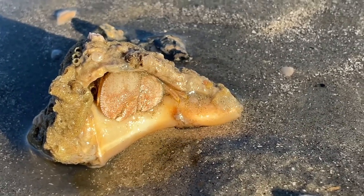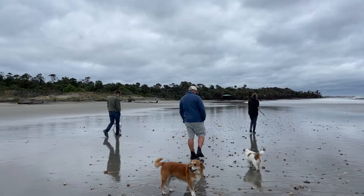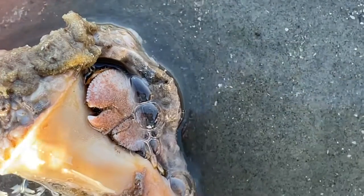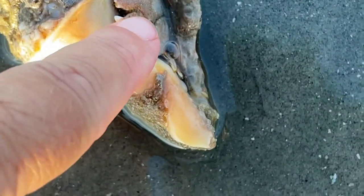As Hurricane Ian blows itself out, we head to the beach to see what may have washed up. There are big shells everywhere. Here's a scruffy one, and look — there's a friend in here.